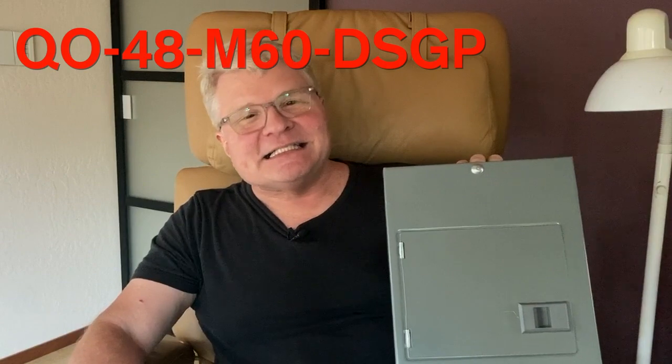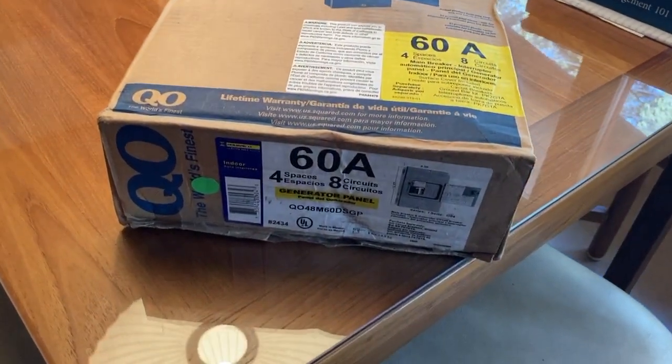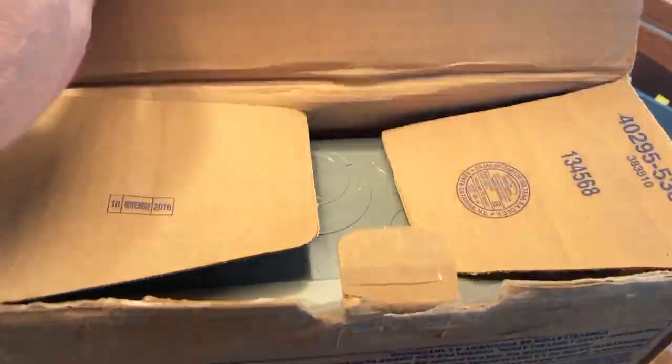Then I realized this was dumb work. I should just take this thing back and get myself a proper generator transfer switch panel - it'll be cheaper. It won't have the watt meters, but you only need a few circuits for the little Honda. That led me to the Schneider Electric Square D QO4M60DSGP transfer switch. I got this off eBay from a wholesaler in Texas for $91 delivered, because the box was damaged - though when it arrived everything inside was fine. Home Depot sells them for around $125. Saved a little money there.